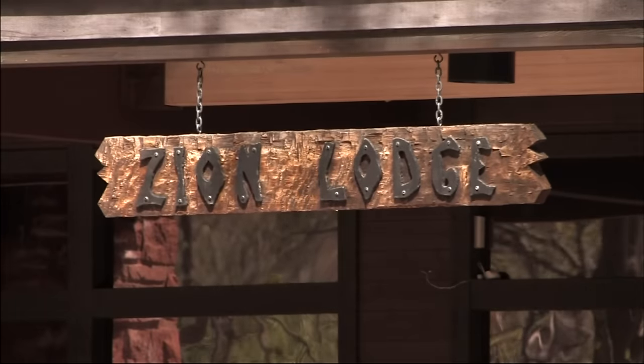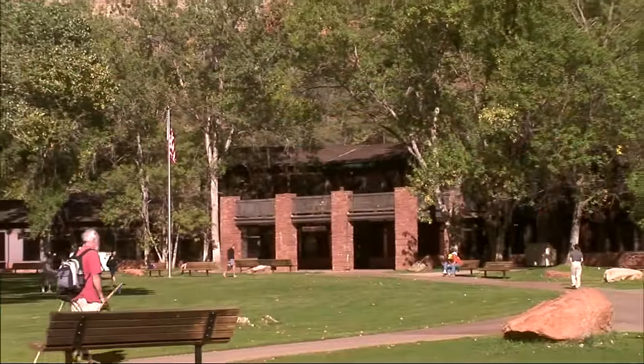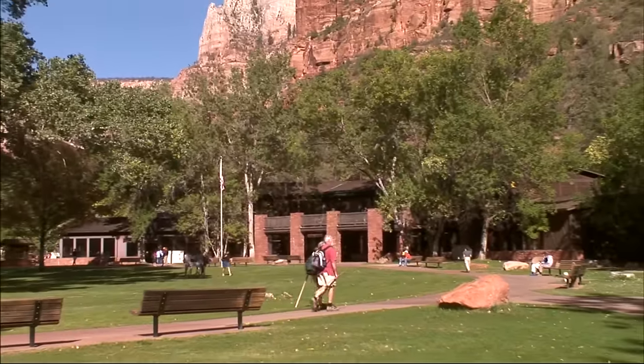First built in 1925, fine accommodations and meals are still available at Zion Lodge, several miles farther into the canyon. A variety of tours, including horseback trips, are offered.